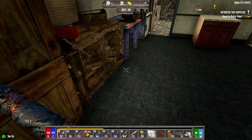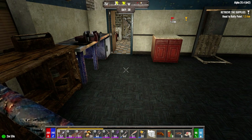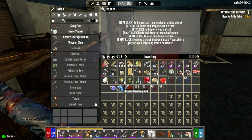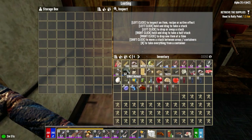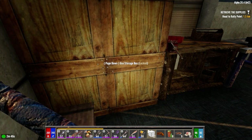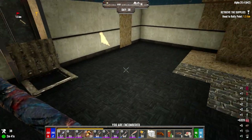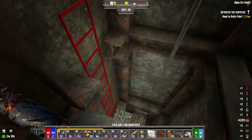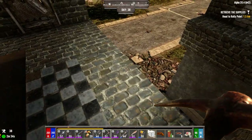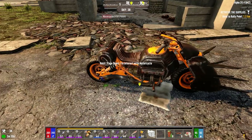Hey everybody, welcome back to the channel and another episode of my Darkness Falls for Alpha 20 series. It is the morning of day 38. We just finished our horde — I have no idea what number it was. I've got a bunch of stuff on me that we're going to bring over to the new base, plus a few other things. I'm going to leave my weapons and stuff here for now, because we're going to be coming back here for a horde.